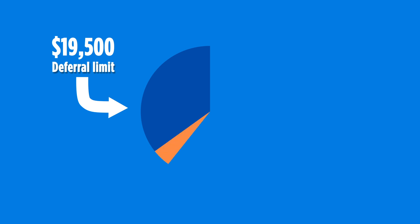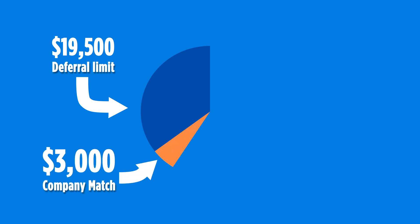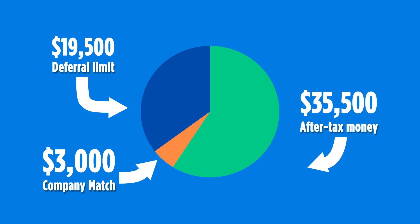If you really wanted to amp up your retirement savings, you could not only max out your deferral limit of $19,500 into the 401k and take the $3,000 company match, but you could also contribute an additional $35,500 of after-tax money into that 401k plan as well. These additional after-tax contributions do need to go to the traditional 401k and are not allowed to be put into the Roth 401k, but that shouldn't create too much of an issue.